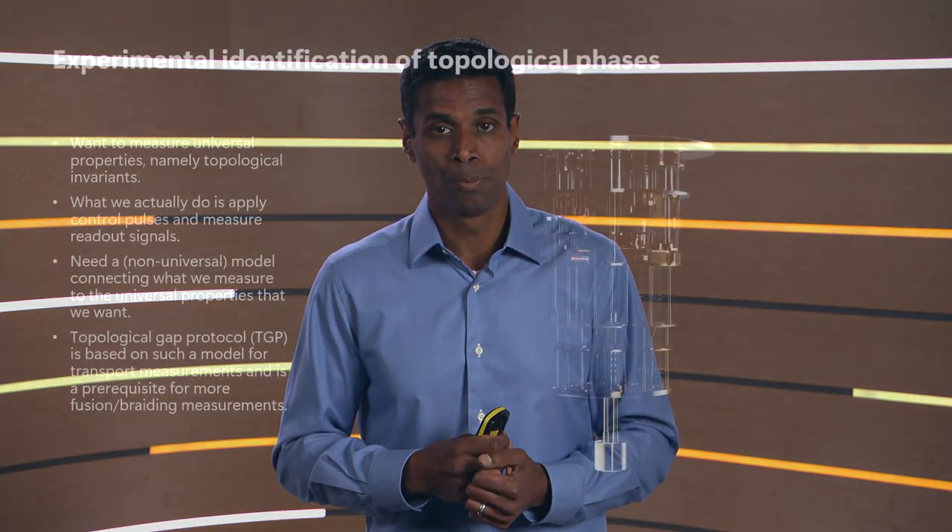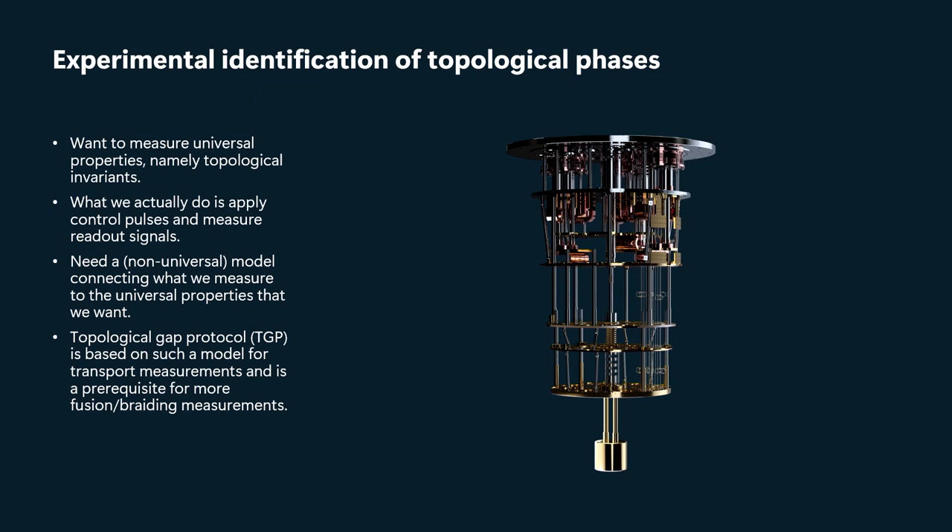We're going to apply various kinds of control pulses and voltages, and we're going to be measuring various kinds of readout signals. And those aren't directly topological phases. So we need some model that connects the things that we measure to the universal properties that we want.